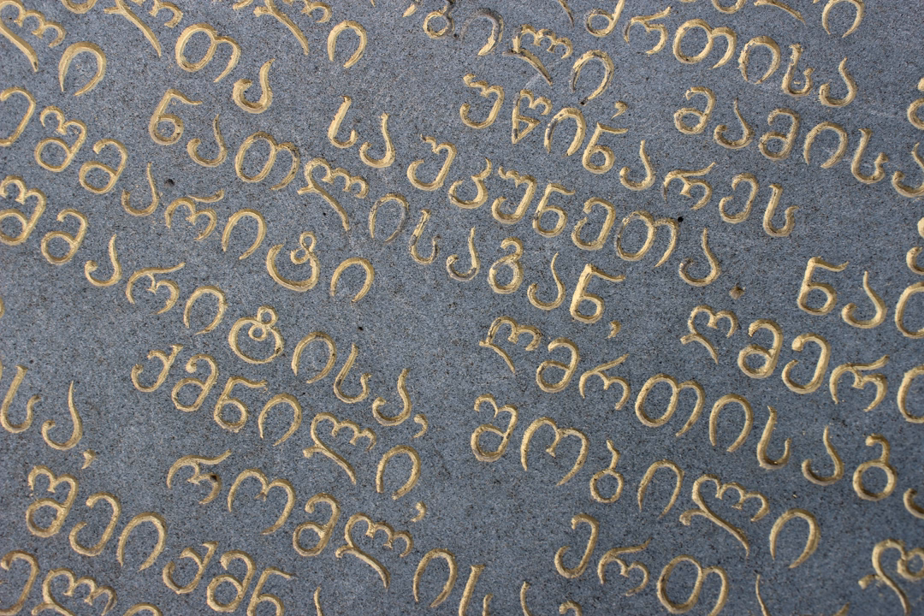Nuskhuri letters vary in height, with ascenders and descenders, and are slanted to the right. Letters have an angular shape, with a noticeable tendency to simplify the shapes they had in Asomtavruli, which enabled faster writing of manuscripts. A ligature of the Asomtavruli letters O and Ui produced a new letter in Nuskhuri, Uyuni. Note: without proper font support, you may see question marks, boxes, or other symbols instead of Nuskhuri letters.